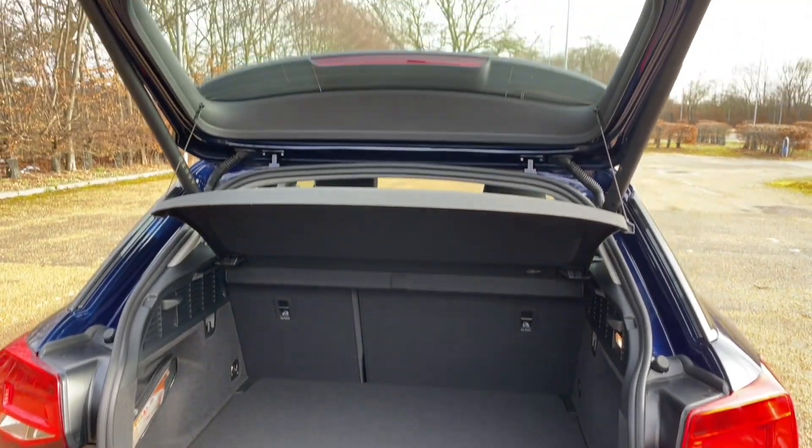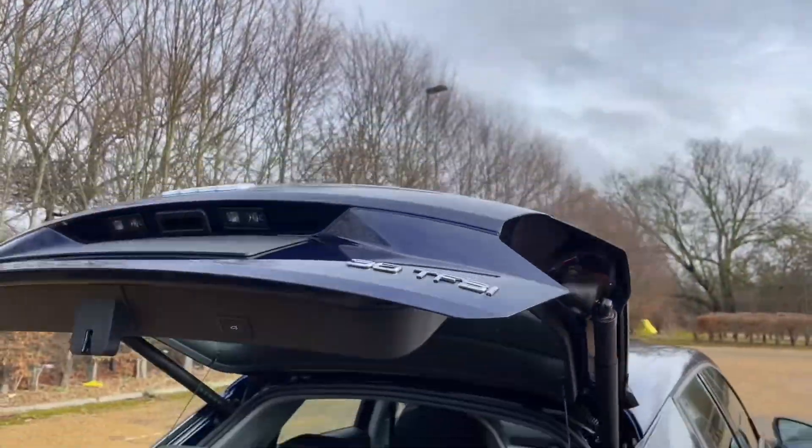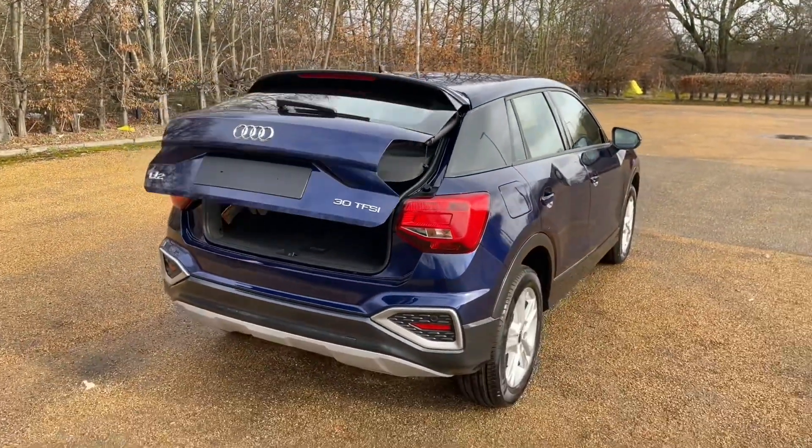You could also fold down your rear seats to increase your luggage capacity to carry larger and longer items, or fold one singular seat to carry longer items as well as other passengers.